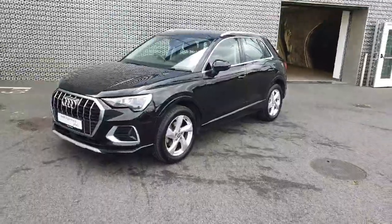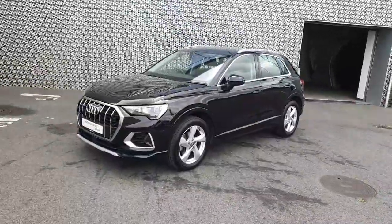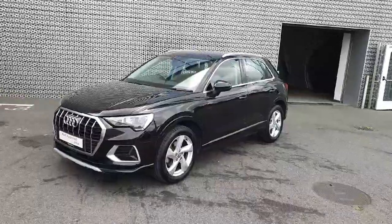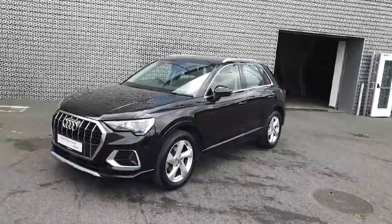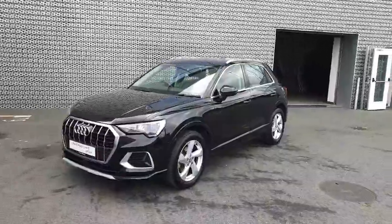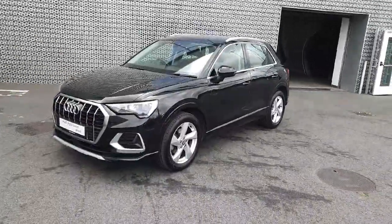So we have a beautiful example of the Q3 in a fantastic colour. If this is of interest and you would like to see it in person or bring it for a test drive, you're more than welcome to visit us at Audi North Dublin or give us a call at 01850-2100 and a member of our sales team will be happy to help you. Thanks for watching, bye bye.